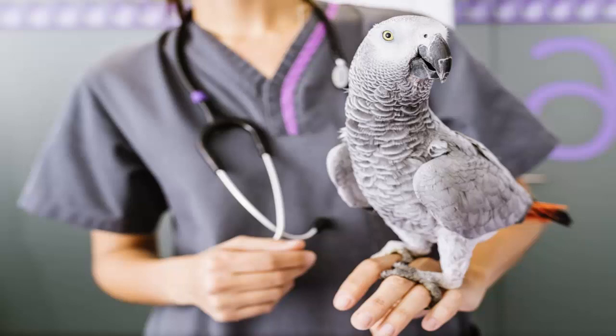Don't be afraid to take your bird for professional observation if there is even the slightest question about your bird's health. The sooner the disease is correctly diagnosed, the better chance your bird has of surviving. And even if it turns out to be a false alarm, better safe than sorry.